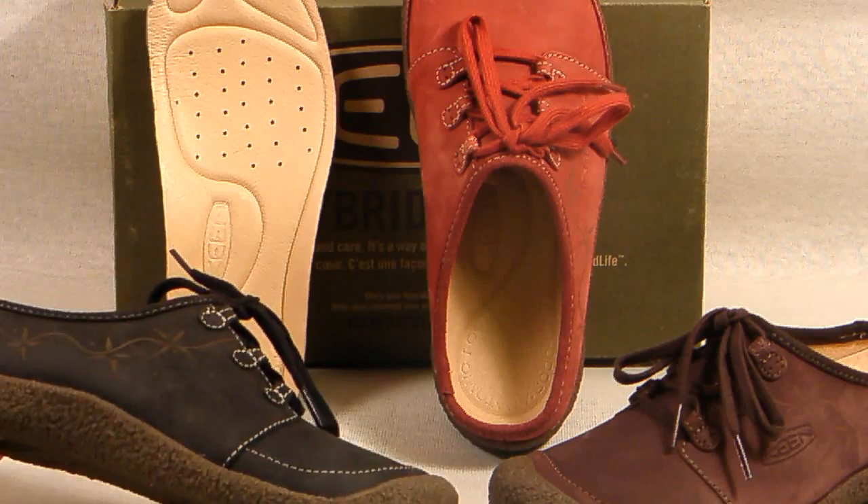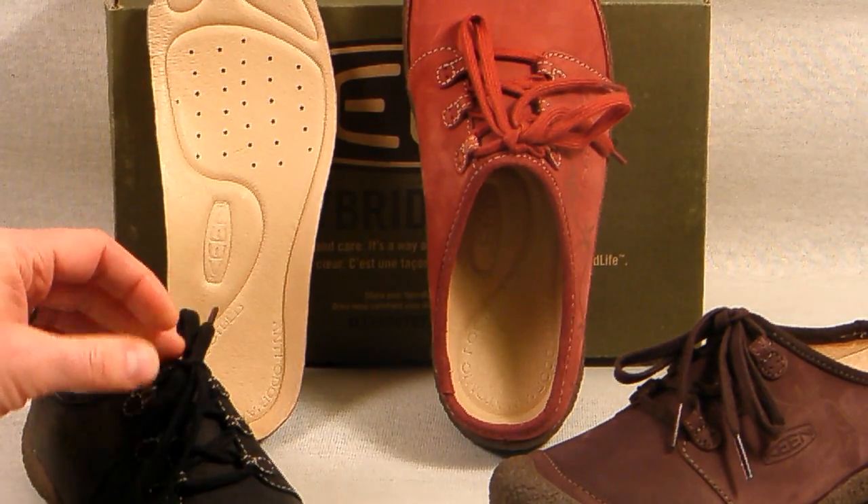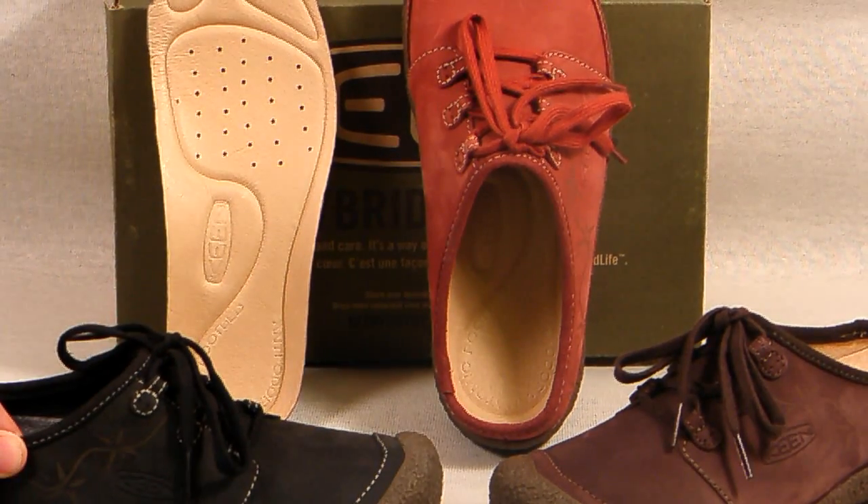The lacing system is functional which allows you to get a nice snug custom fit across your instep area, whether you have a high or a low instep, a narrow or a medium foot.